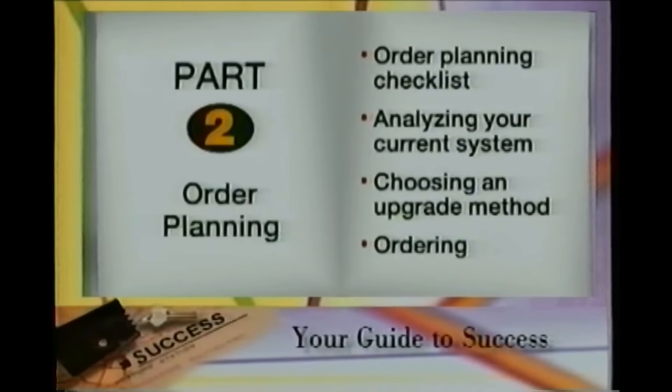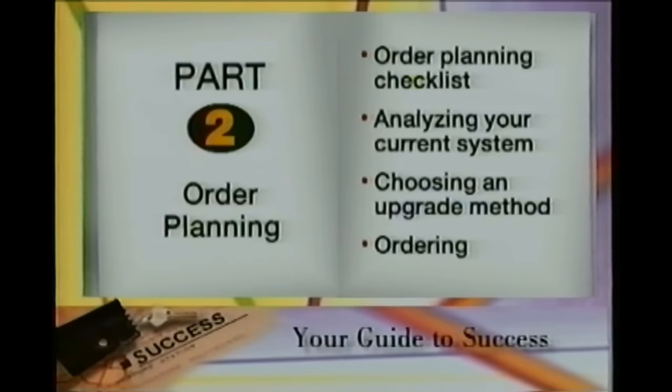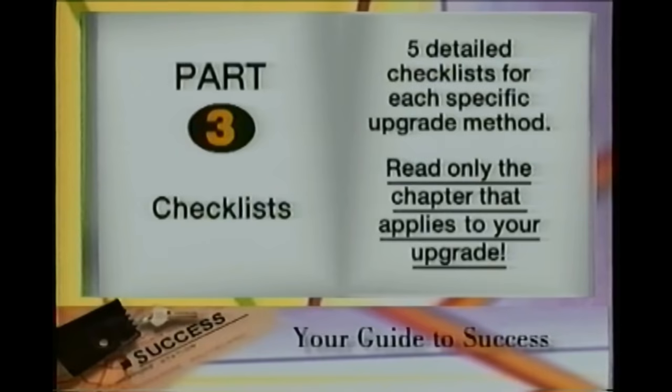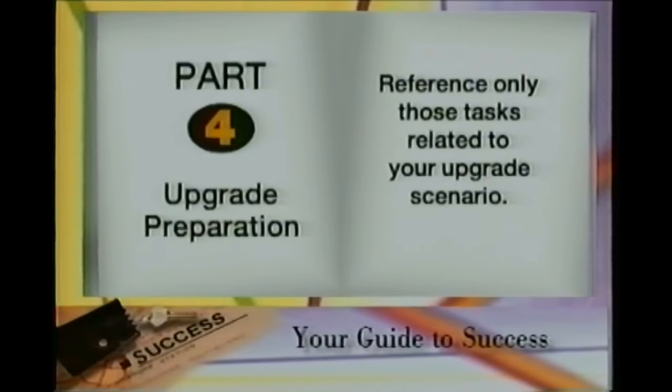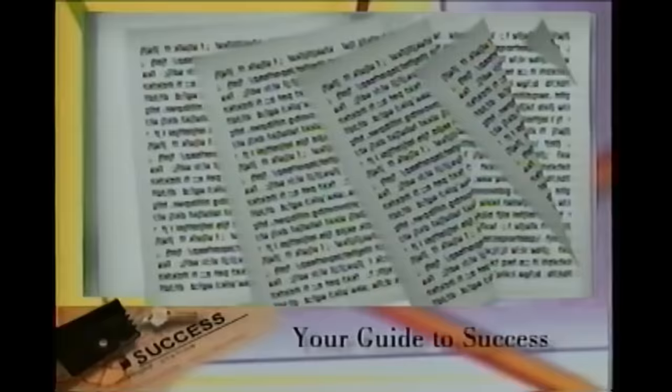Part 2 describes the order planning process. These six chapters include order planning checklists, tips on analyzing your current system to assess your software and hardware needs, choosing the appropriate upgrade method, and finally ordering your system. The third section contains five chapters, each one a detailed checklist to be used for a specific upgrade method. Because you will only be upgrading via one method, you would not be expected to read each of these sections — you simply select the checklist that applies to your upgrade situation. Preparing for your upgrade is covered in the next nine chapters. Depending on the upgrade method you select, you will only have to follow those tasks related to your upgrade scenario, not each chapter.